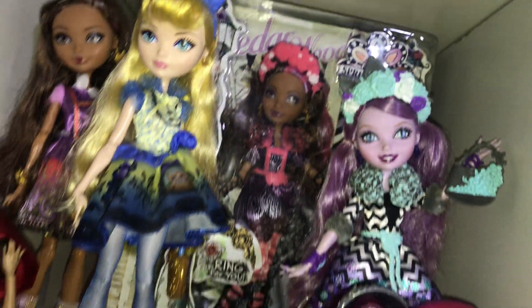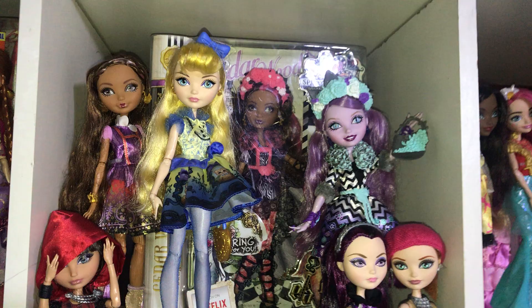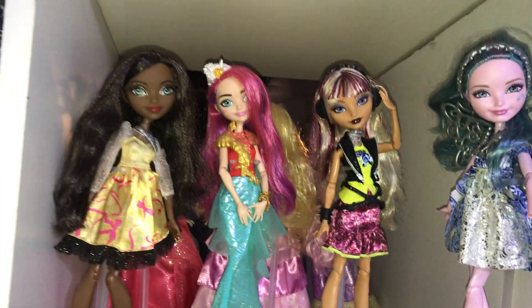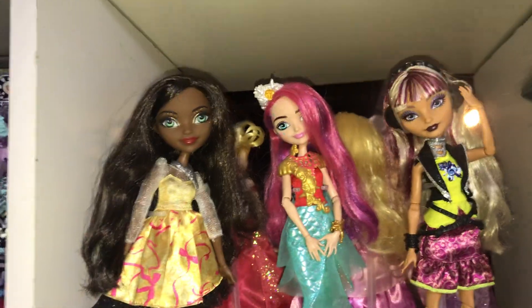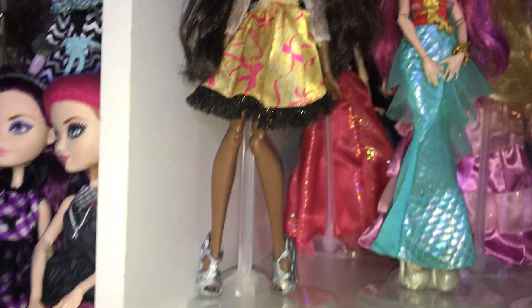And then back there is Spring Unsprung Cedar in the box. It is really hard to keep her in the box because I don't have one out of the box. And then over here, these are like the newer ones, which I'm missing Jillian, Nina, Myra, and Courtney Jester from — those are the Ever After High dolls that I desperately need. Here is Justine Dancer, one of my favorites as well.